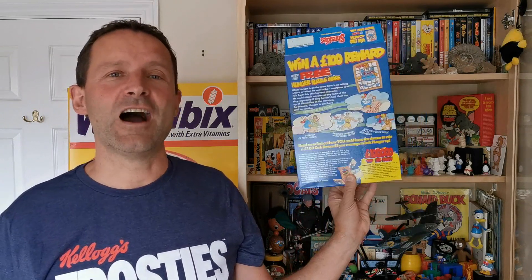Welcome back Serial Eaters to another edition of What's in the Box. This is from 1995 and it's Nestle Shreddy Hunger Puzzles. Let's take a look.